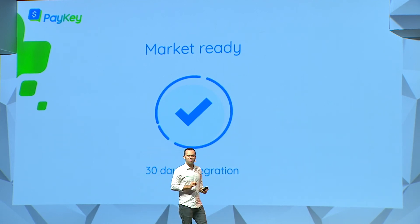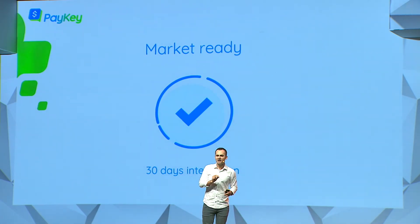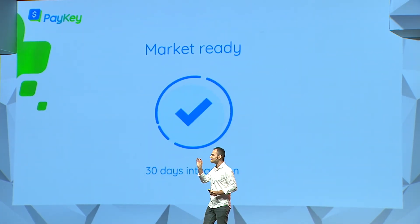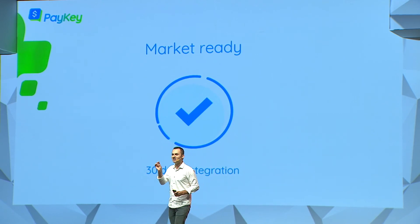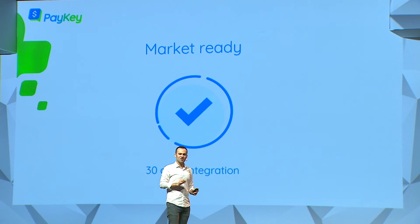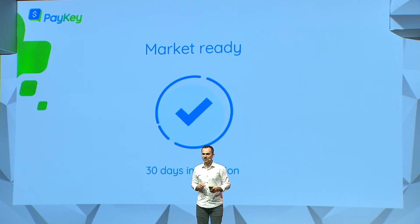Today, customers expect their banks to be as smart as Google, as easy as Apple, as engaging as WhatsApp. And Paykey is another step in that direction. Thank you very much.